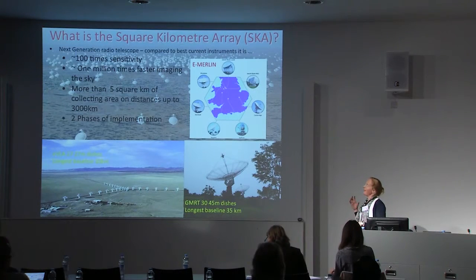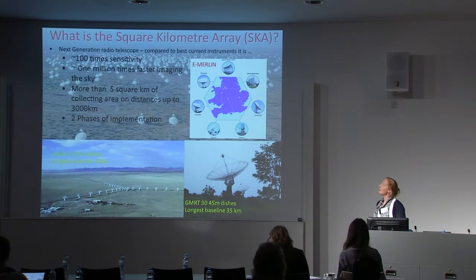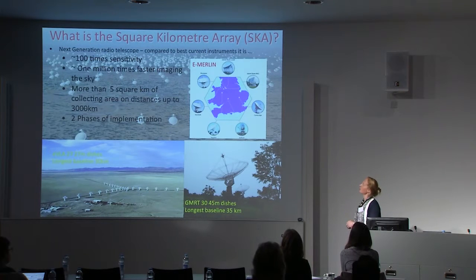For the best instruments we have in the world today, it'll be about a hundred times more sensitive and it'll be about a million times faster at imaging the sky, so imaging the universe.